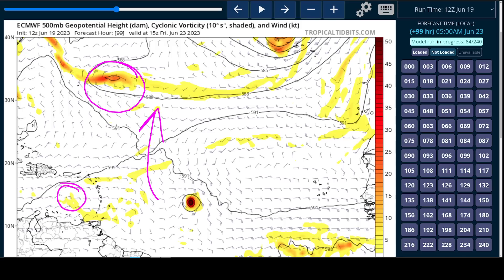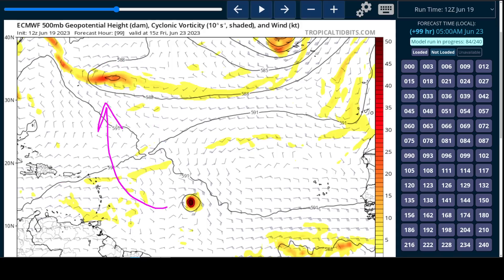That's why a lot of these model tracks are now into the Caribbean as opposed to turning toward the north like more of them were doing yesterday. Within the last 24 hours, we've seen that trend continue toward a weaker, faster system that actually crosses the Lesser Antilles and gets into the Caribbean.